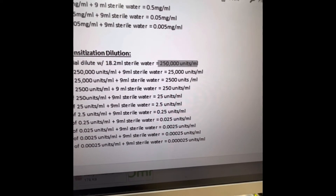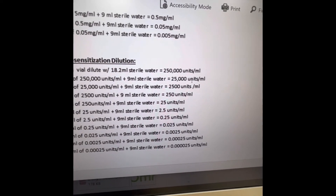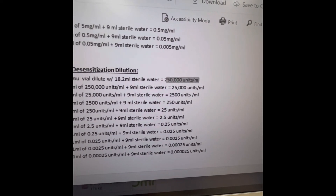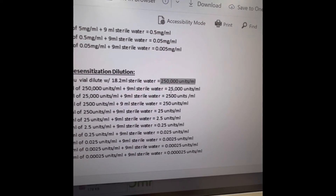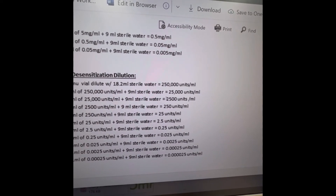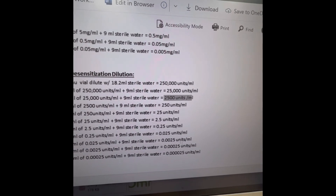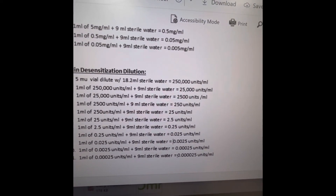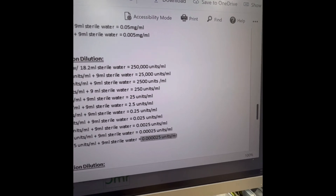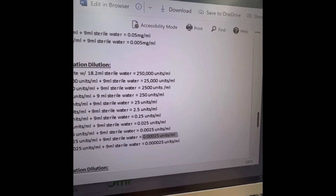With each syringe of these concentrations, I take 4 ml and inject it into a 25 ml dextrose bag. So 4 ml of the 250,000 units/ml syringe makes a 1 million unit bag; 4 ml of the next syringe makes a 100,000 unit bag; 4 ml of the next makes a 10,000 unit bag. We do that for all concentrations — down to the lowest, where the patient gets approximately a 0.1 unit bag.